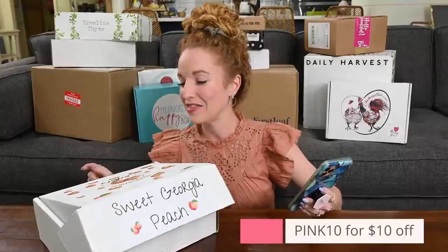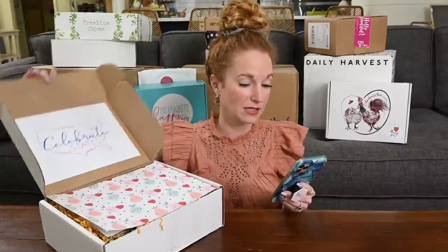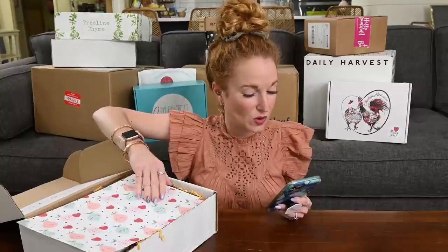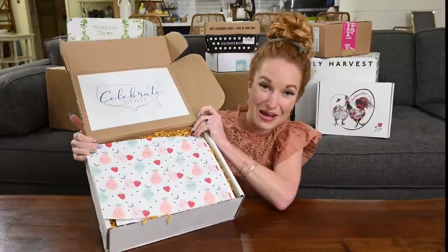It is a monthly box that celebrates the different U.S. states. This is Crafted Southern Co.'s Sweet Georgia Peach box. They partner with local small businesses in each state to provide high-quality products and state-specific fun educational materials to households across the nation — local foods, home decor, useful items, and fun interactive info on the states. The average box has six to seven full-size items.